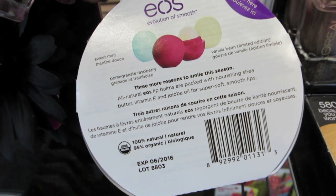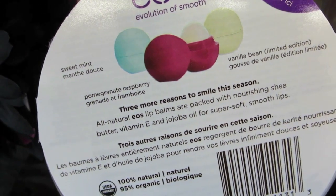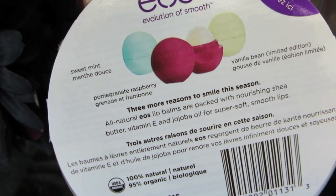I don't know how much this is, but very cute. Vanilla bean, pomegranate, raspberry, and sweet mint.